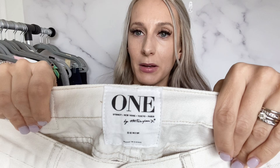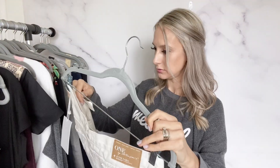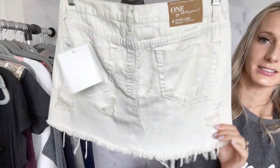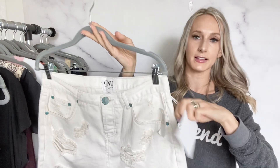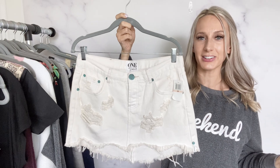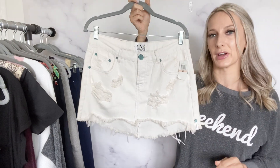This was an exciting find on the new racks — about 75% of these items were on new racks, and this is one of them. Another One by One Teaspoon — the Junkyard style, size 28, new with tags. It's an off-white, almost cream colored, heavily distressed skirt with a raw frayed hem. This probably retailed for about $150 new. I like listing things around $68 and sending offers at $60 with discounted shipping — that price usually does pretty well — so I'll probably try around that.